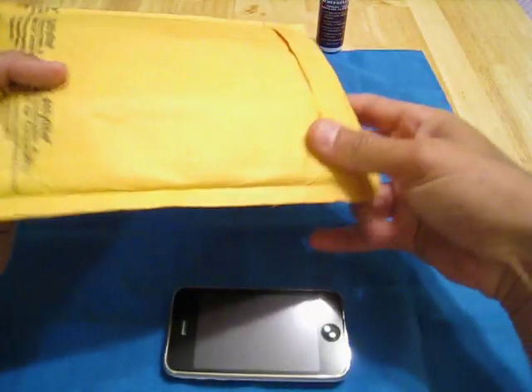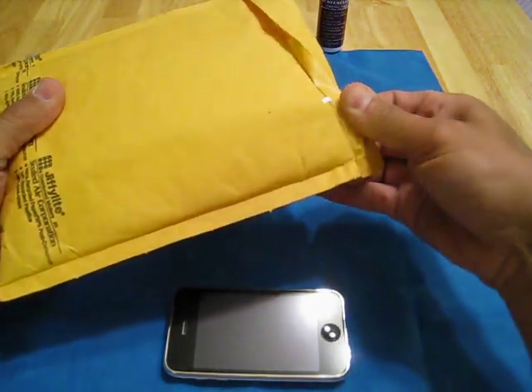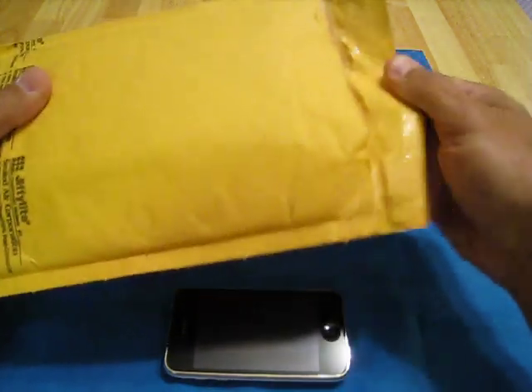All right, YouTubers, it's me Morpheus, it's Carlos, and we're here today to do the unboxing of the Capsule Neo.